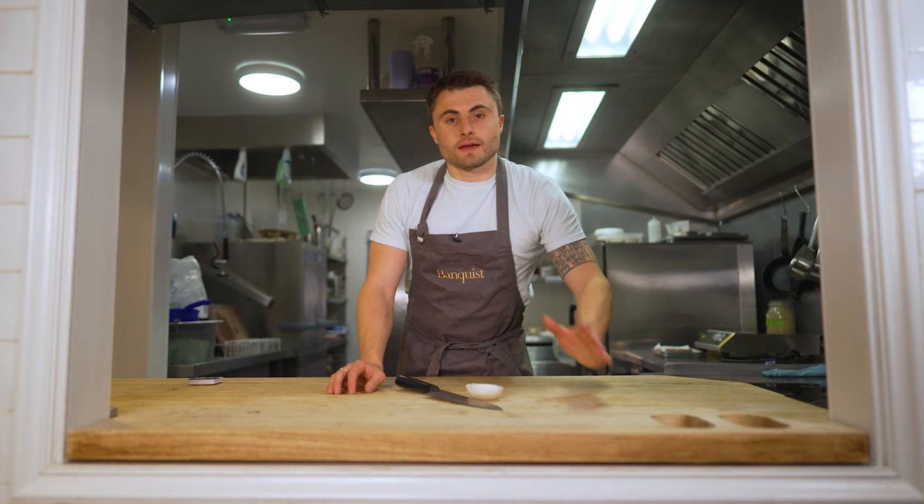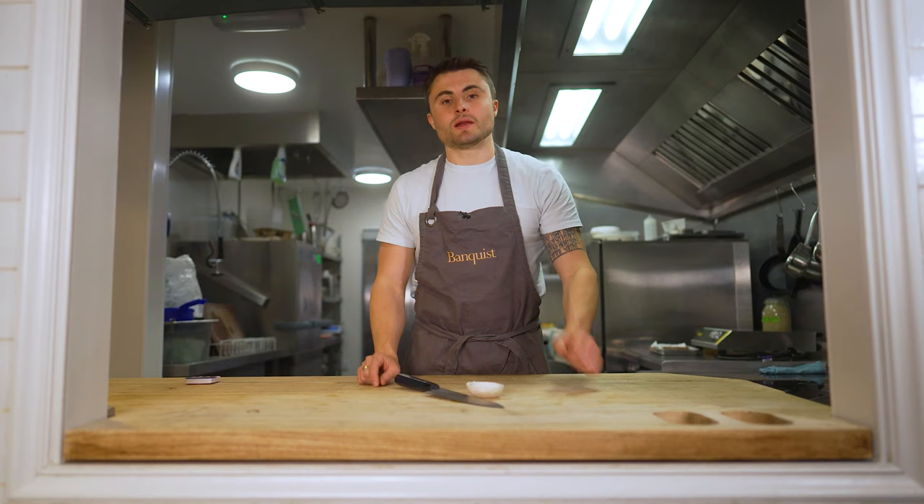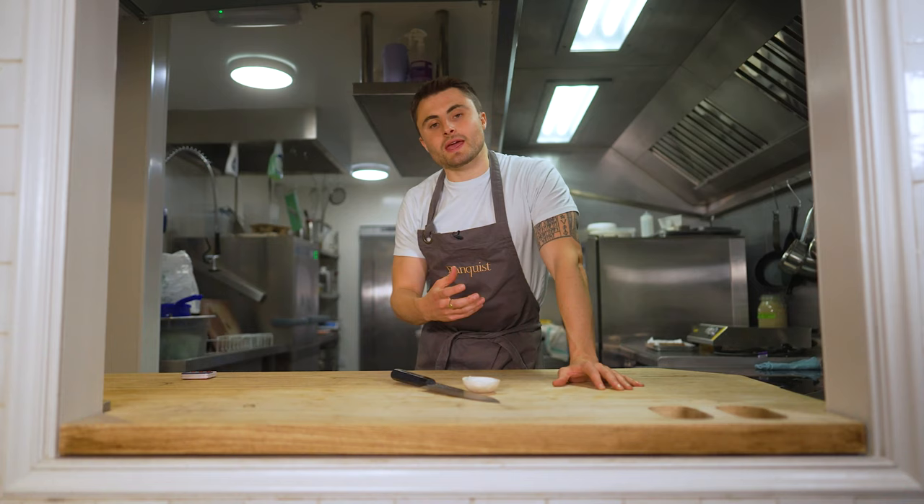Hi guys, my name's Johnny and I run Banquist. I'm here in Bruton, Somerset to film with a fantastic chef in a beautiful location. We're up at Ossip to film with Merlin LeBron Johnson. Merlin's trained classically in France, Belgium and Switzerland before coming here to open Ossip.